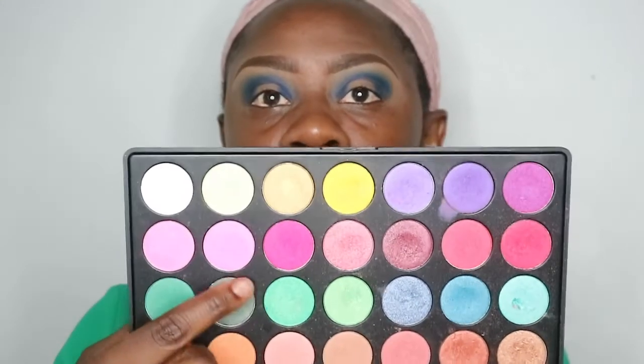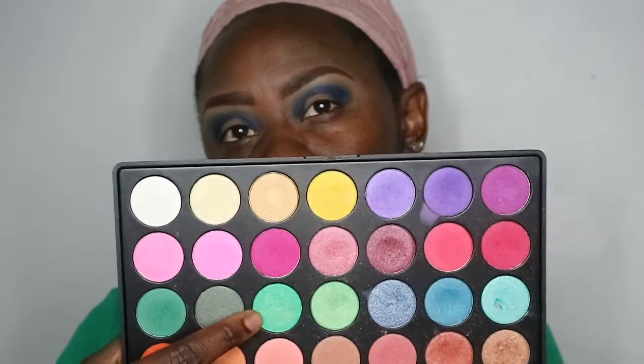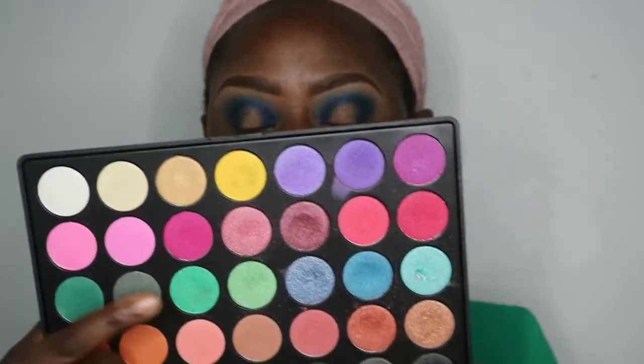The next color I'm going in with is from my Morphe 35U palette — I can't remember the last time I used this palette, it's been a while. First I'll go in with this green shade right here and put it on the middle part of my eyes where it's just the concealer. I'm going in with a flat brush of course.